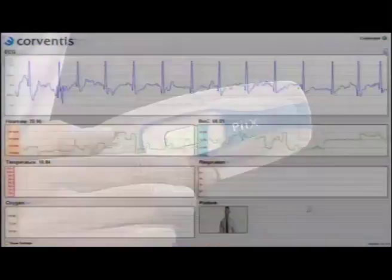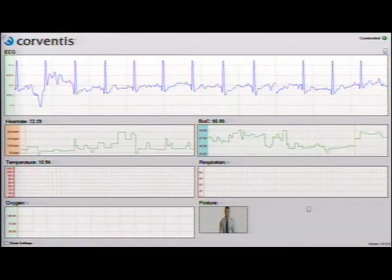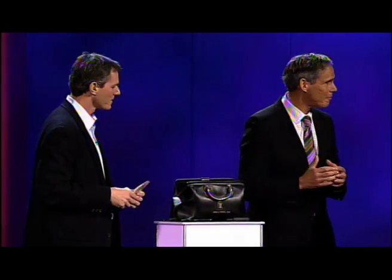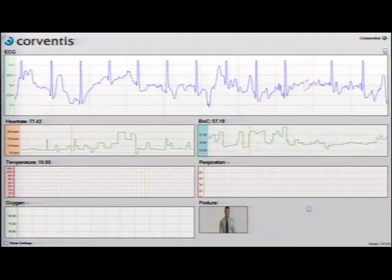So that's my heart rhythm up top, and my heart rate is 75 — I guess I'm not too nervous here. The thing to the right of that is the bioconductance, which is the tissue conductance telling us about the fluid status of the patient, which is so critical for someone with heart failure to keep them out of the hospital. And then the little avatar at the bottom — that's telling the person's position and activity at all times, another important feature for someone with heart failure.